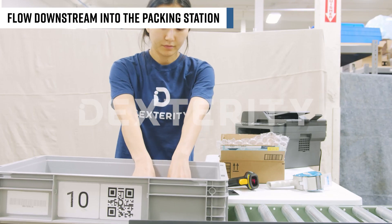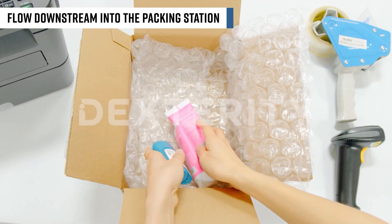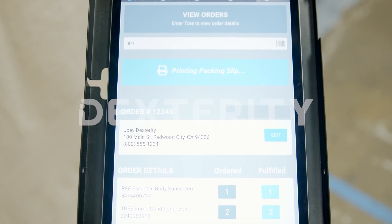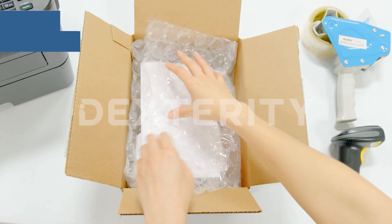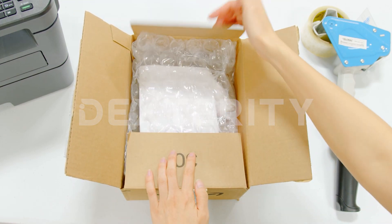Once fulfilled, the orders exit the system and proceed downstream into the packing station. The operator will print out the order sheet, pack, and label a box ready for shipping.